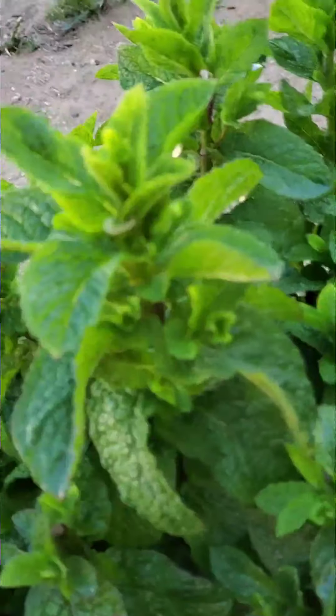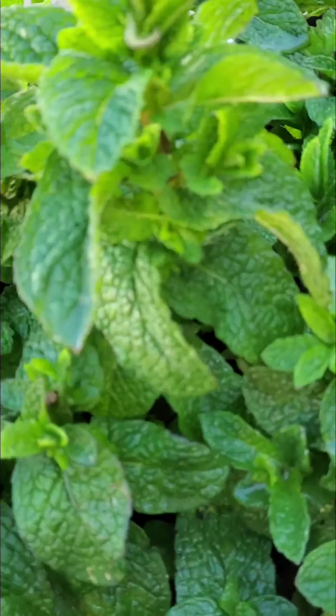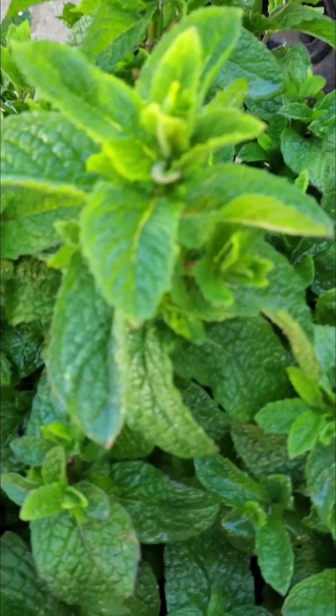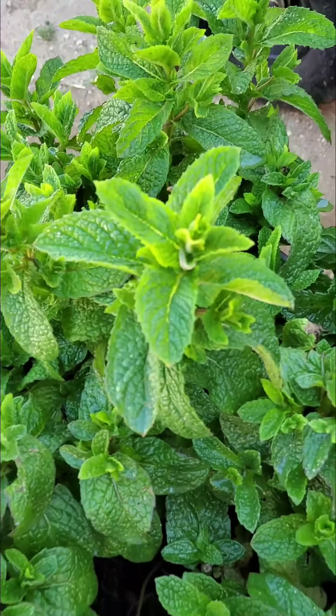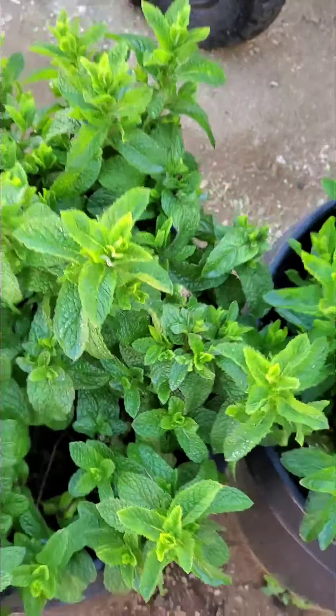I don't know if you can see it, but that's a baby hornworm on my mint already, and we're still in April. So I went and sprayed with neem oil and I'm going to spray some more.